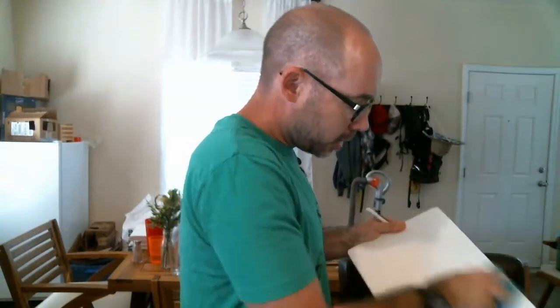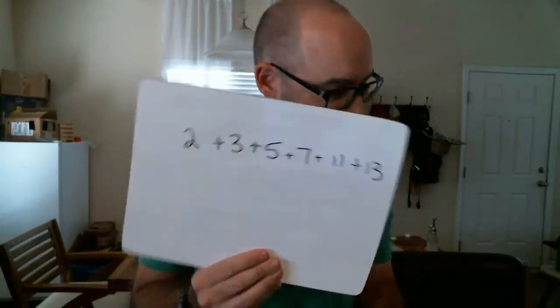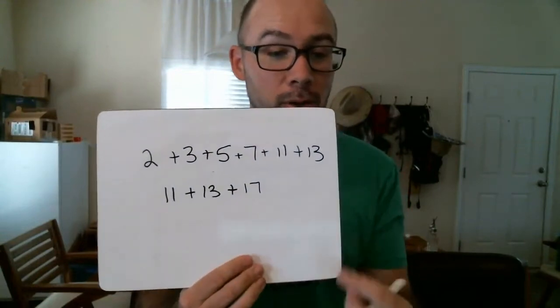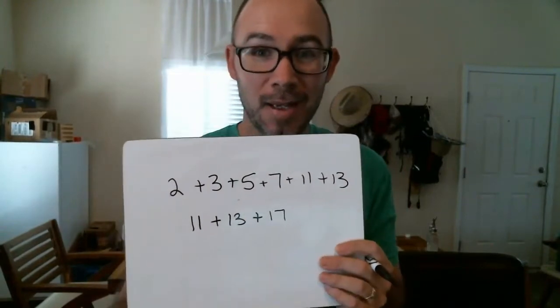A few things that are cool about 41 in terms of what adds up to it. If you take the first six prime numbers — 2, 3, 5, 7, 11, and 13 — that equals 41. Or if you take three consecutive prime numbers, 11, 13, and 17, which are also a prime triplet, that equals 41 as well. And that is pretty cool.